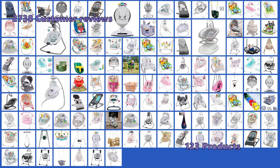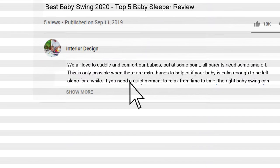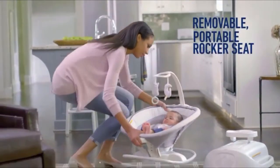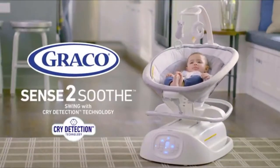To make this top 5, we have analyzed 2,738 customer reviews and looked through 123 products. Links to the baby swings mentioned in this buying guide can be found in the description below the video. The items mentioned in this video are in no exact order, so be sure to stay to the end so you don't miss the perfect model for your needs.